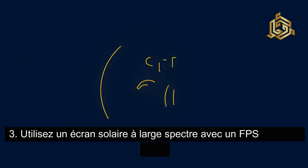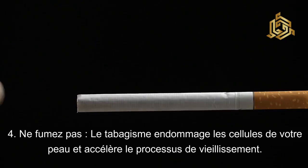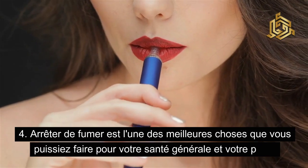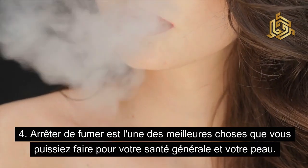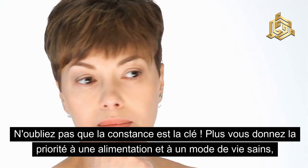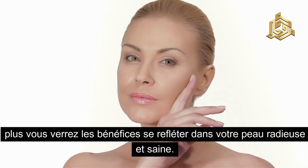Utilisez une crème solaire à large spectre avec un FPS de 30 ou plus. Ne fumez pas — le tabagisme endommage les cellules de votre peau et accélère le processus de vieillissement. Arrêter de fumer est l'une des meilleures choses que vous puissiez faire pour votre santé générale et votre peau. N'oubliez pas que la constance est la clé : plus vous donnez la priorité à une alimentation et à un mode de vie sain, plus vous verrez les bénéfices se refléter dans votre peau radieuse et saine.